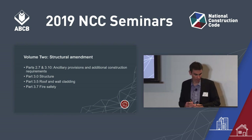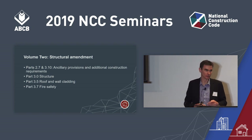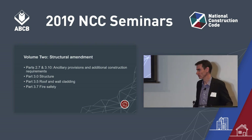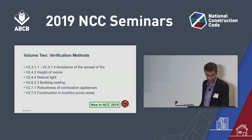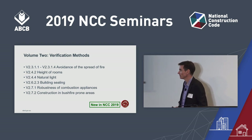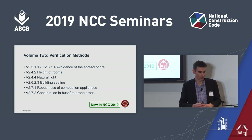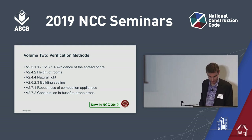Part 3.5 roof and wall cladding and Part 3.7 fire safety have been restructured because the Acceptable Construction Practice review project has been very busy in these areas, creating a lot of new content and changes. Volume 2 also receives nine new verification methods — some we've already talked about for Volume 1, such as natural light and building sealing. V2.6.2.3 is also in Volume 1 as JV4, where you use blower door testing to verify a building's sealing. If you're looking to do a performance solution in any of these areas, check out these verification methods.